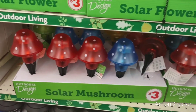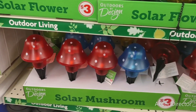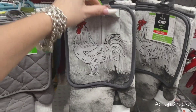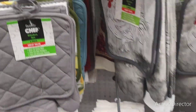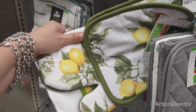These solar stakes are $3 — the mushrooms, and the red and white polka dot, and the blue and white polka dot. The farmhouse set is $6, it's a five-piece set. Cute. And a lemon five-piece set.